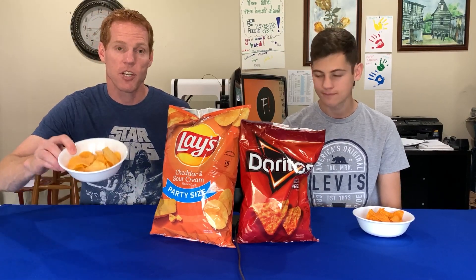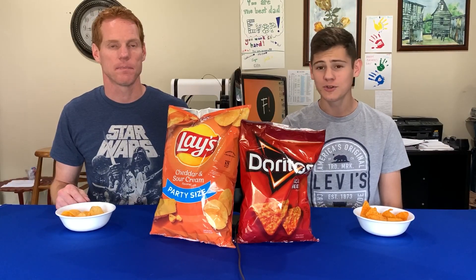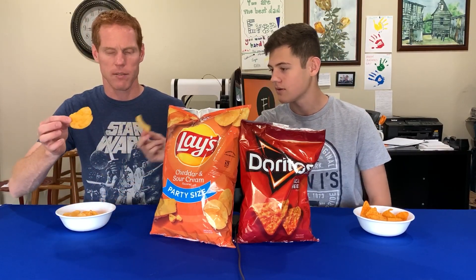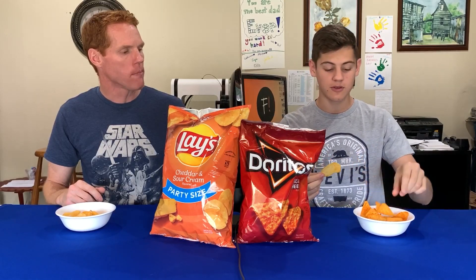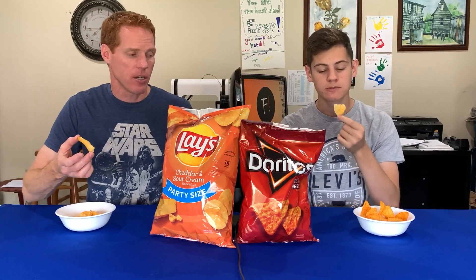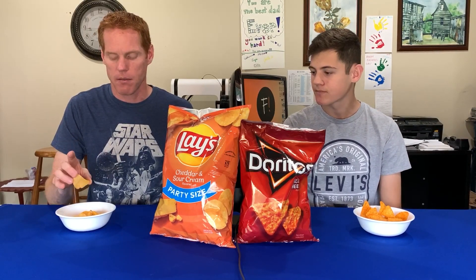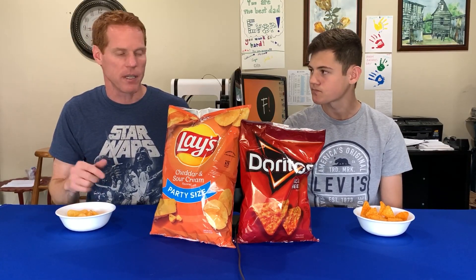We're starting off comparing Lay's Cheddar and Sour Cream with Doritos Nacho Cheese. These are two very different chips. Even though they're both cheese-flavored, they look very different. The Lay's are a lot thinner — they have a different crispiness to them than the Doritos. I was actually going to say less crunchy. And Doritos have more of a corn, corny flavor.